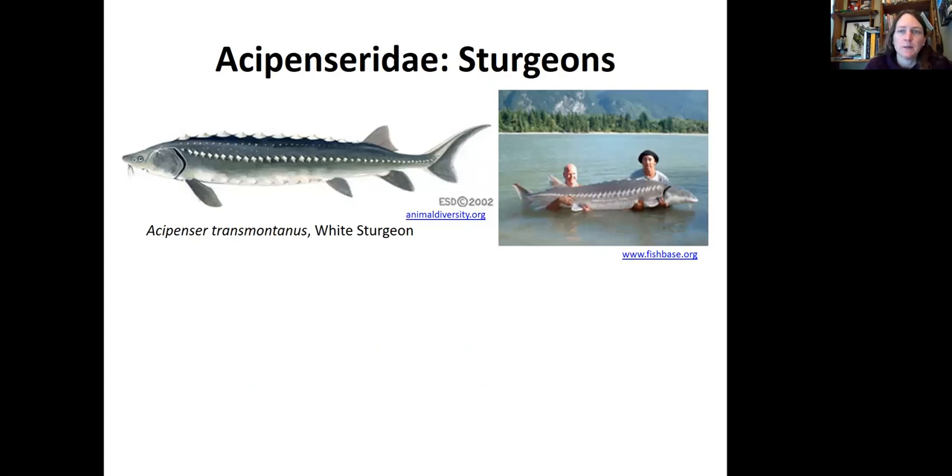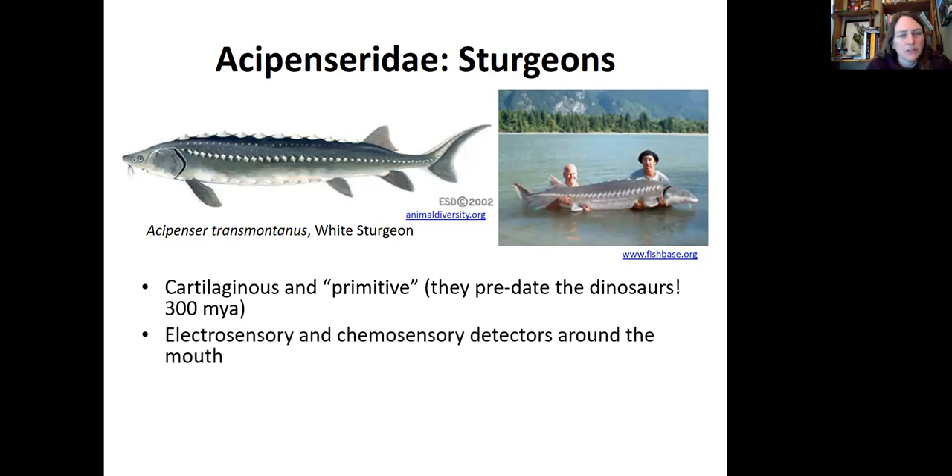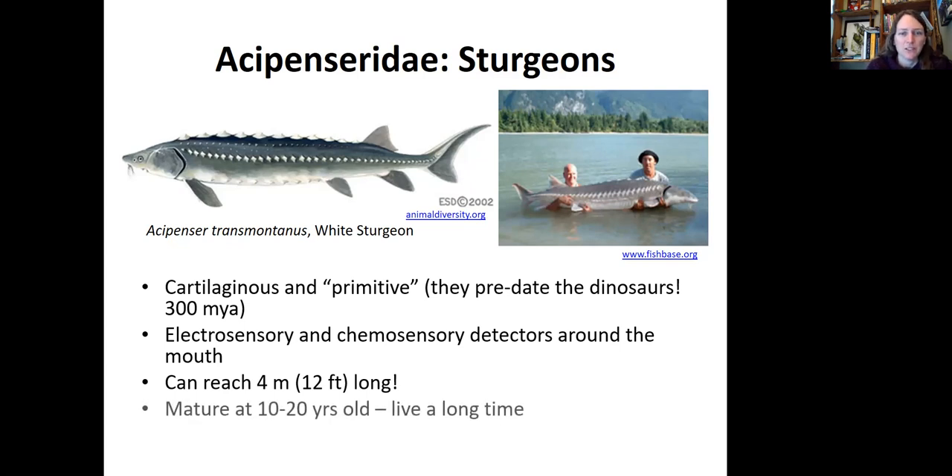Then we have the sturgeons — here's a white sturgeon, and there's also a green sturgeon. They are also cartilaginous and what we consider primitive. They predate the dinosaurs; there are fossils of sturgeon going back 300 million years. They have both electrosensory and chemosensory detectors around their mouths, and you can see some barbs they use to detect prey. They can reach four meters in length — that's over 12 feet. They don't mature until they're about 10 to 20 years old, so reintroduction programs are challenging because they have to survive in the wild for a long time before reaching reproductive maturity.